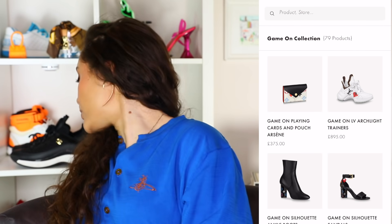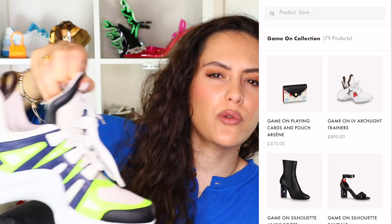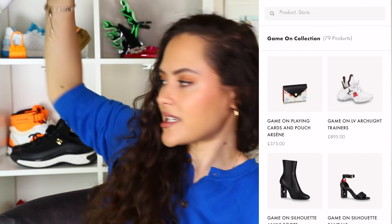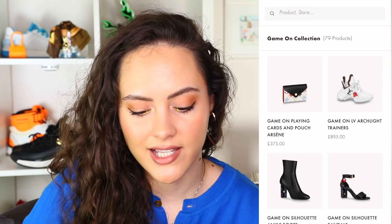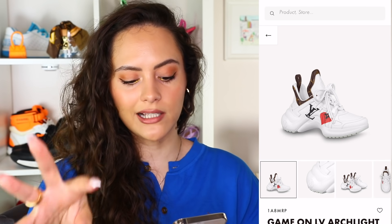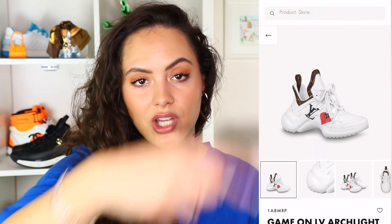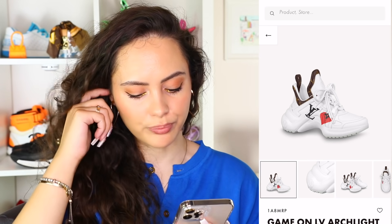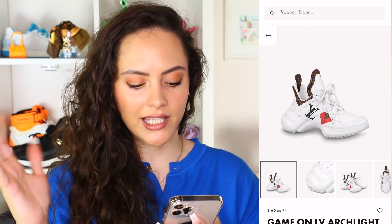The Archlight trainers — I love a good pair of Archlights. I think they're great, though they're not for everyone. You do walk a bit weird and they're very statement-y. But if that's what you're after, they're great. This is a really great one they've done for this collection. You've got the all-white Archlight but just a little injection of the collection, and that's what I love — just a little bit, not too much. You've got that little red heart, the LV, a little golden flower, and the monogram trim around the tongue and back of the shoe. Simple, easy to style, a little smattering of the collection but not in your face.